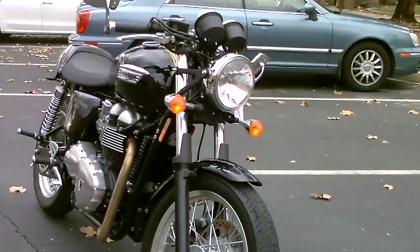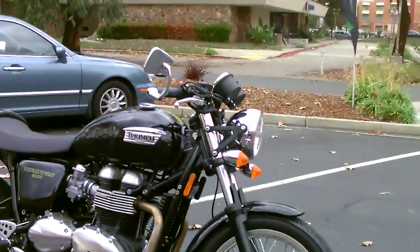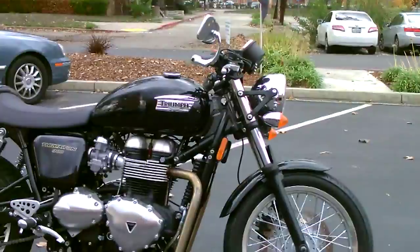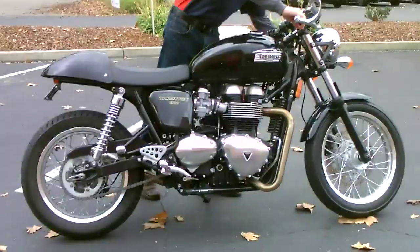Come by, check it out. Just $8,499. You better make it quick before this one goes away. We have financing available, extended service contracts. Wait till you hear this bike.